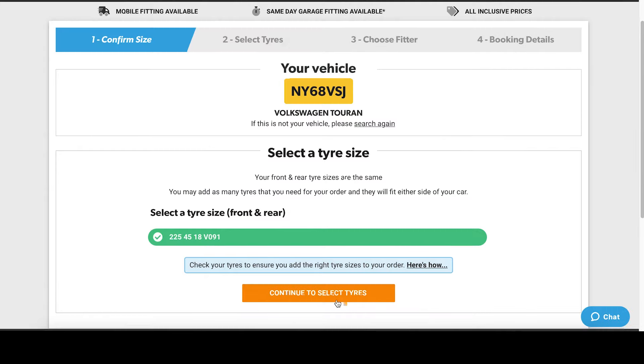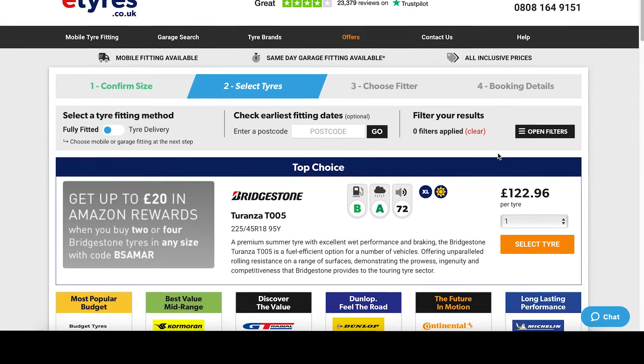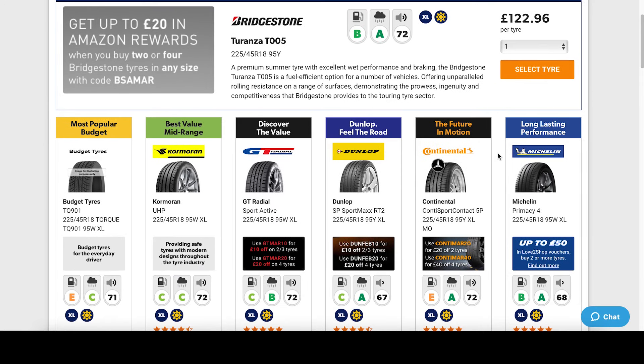Now we've confirmed our tire size is correct we can proceed to select our new tires. On this page you'll select your tires. You can choose between fully fitted or home delivery and check the earliest fitting dates if you enter your postcode. You can filter your results if you know what kind of tire you're looking for. The tires at the top of the page are our featured tires to make your buying choice a little bit easier.